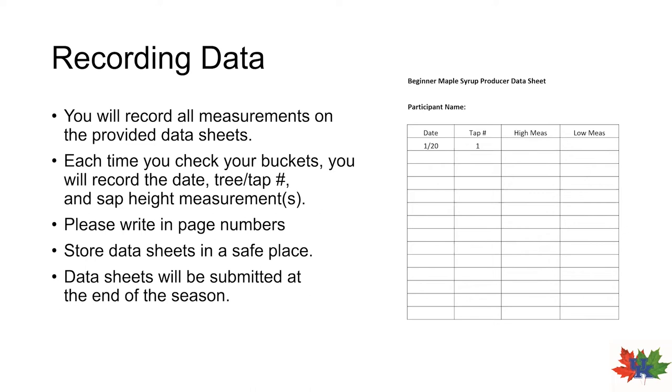You also have high and low measurement columns — these have to deal with how the sap lays in the bucket when the bucket is on an incline. We have a video that discusses three particular cases, and these cases are listed at the bottom of the data sheet for your reference. So let's have a look at those three individual cases. This will be the process you use to actually measure the sap height accurately so that we can estimate sap volume as accurately as possible.